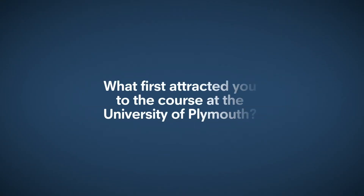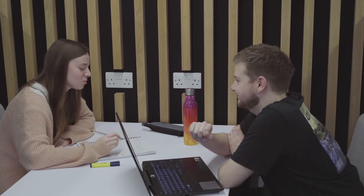Hi, my name is Charlie, I'm a computing student at the University of Plymouth. I think this course attracted me because in the first year you get a taste of everything.